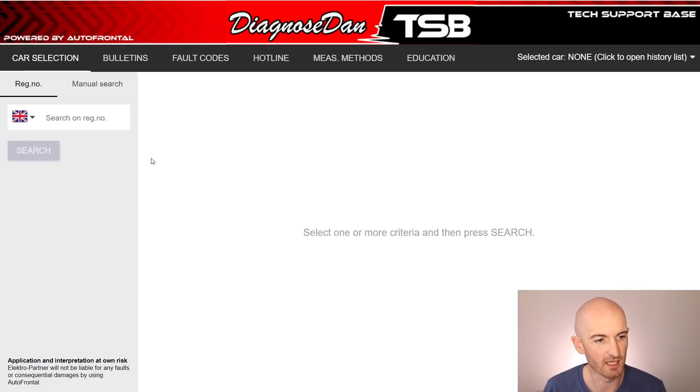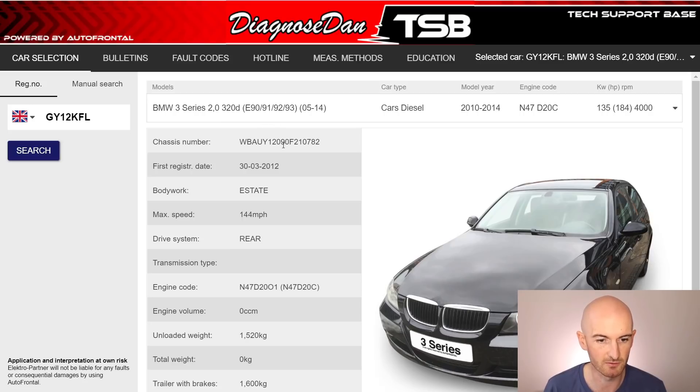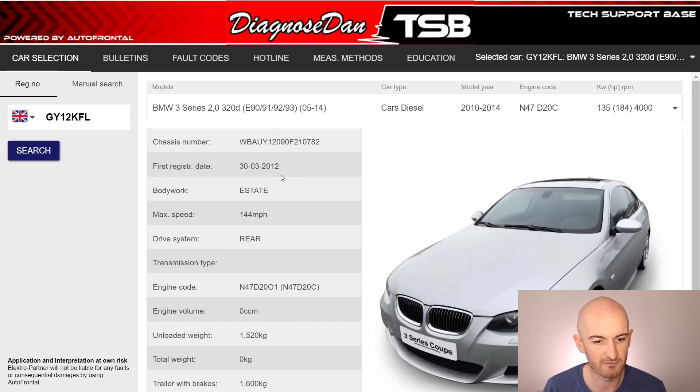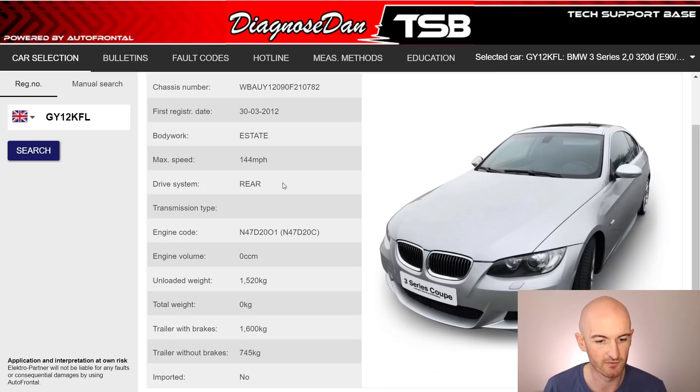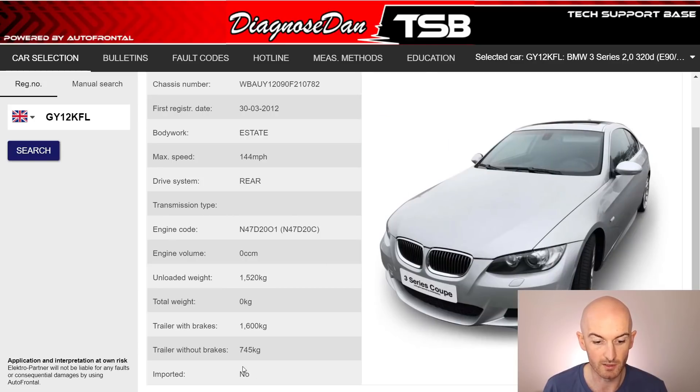This is the main homepage. You can put your registration number in to search for a car, or you can do a manual search. I've put my registration number in and we've picked up my car — the BMW 3 Series 320 diesel. We've got the chassis number, first date of registration, a few basic details of the car, the engine code, some weights, and quite a useful one at the bottom — whether the car was imported or not.